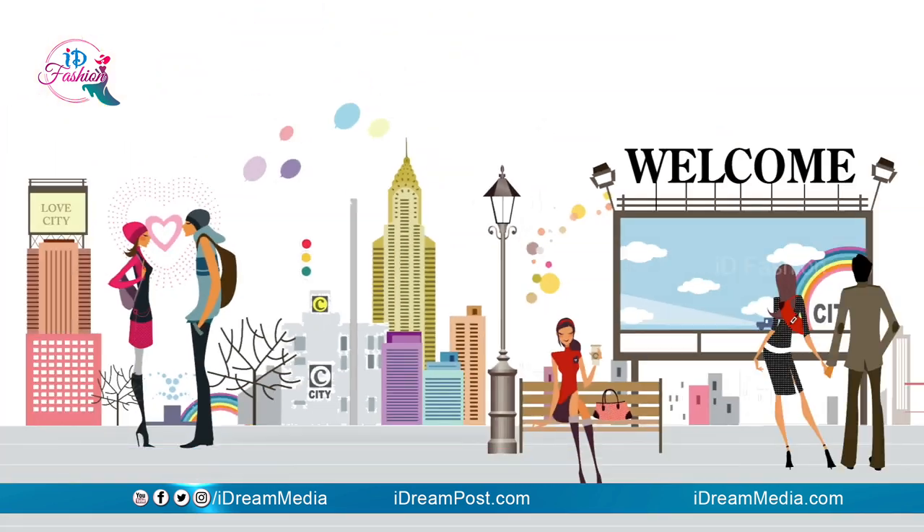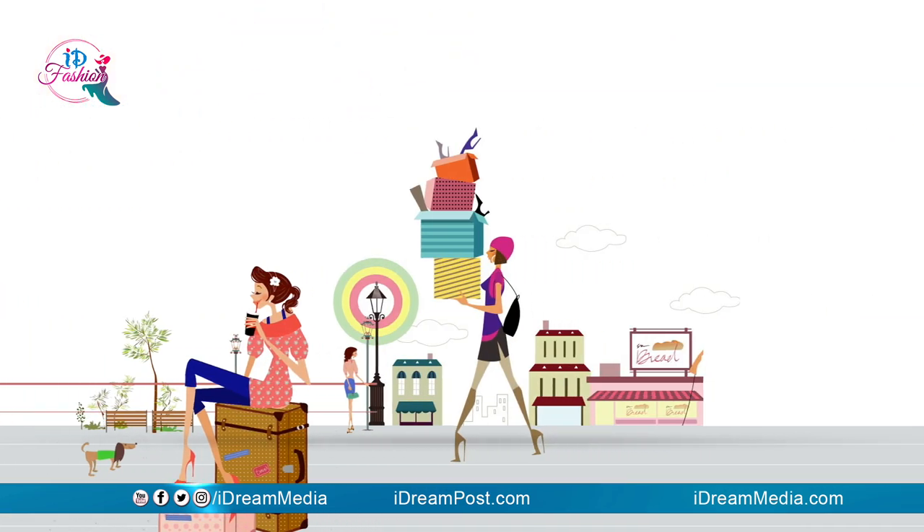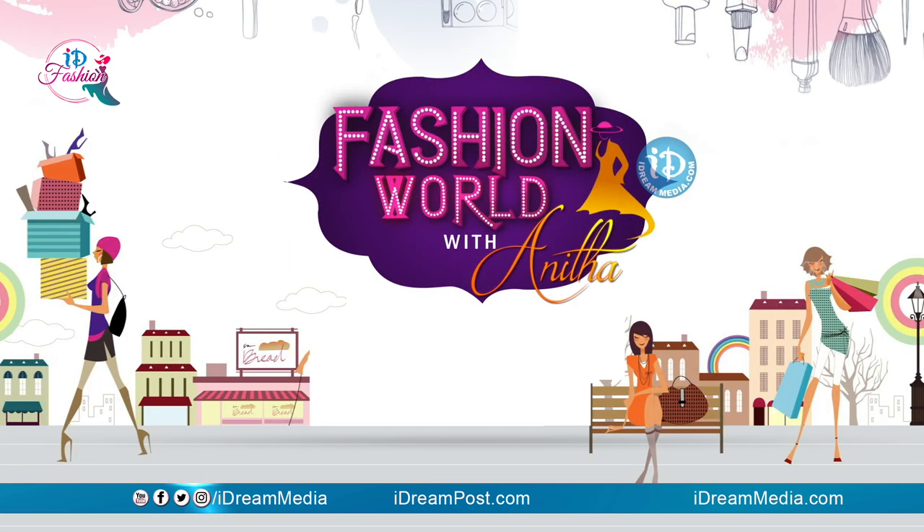Hi friends! Welcome to IDFASHION! In this video, we are going to start the trendiest designer collections. Journalist Colony Road Number 70, Jubilee Hills — Moksha Kutir. We are going to show you the trendiest designer collections available.